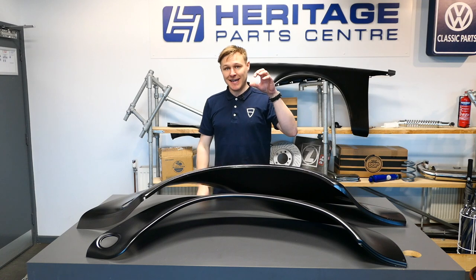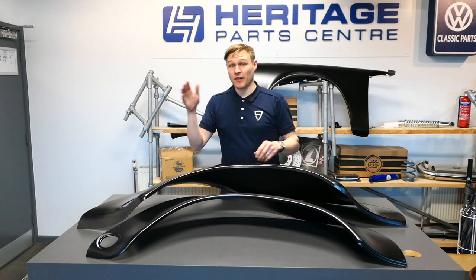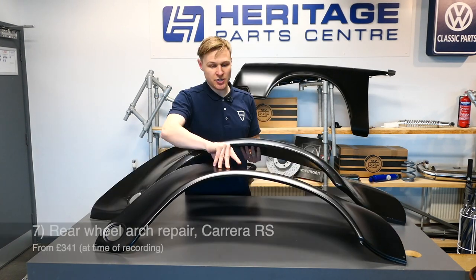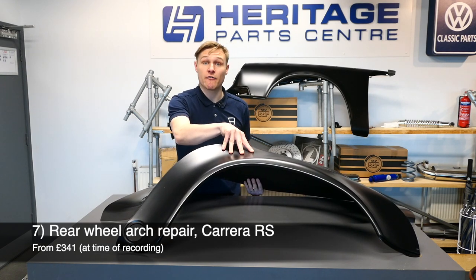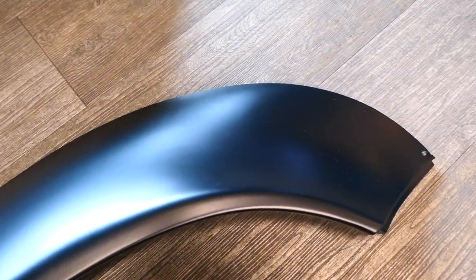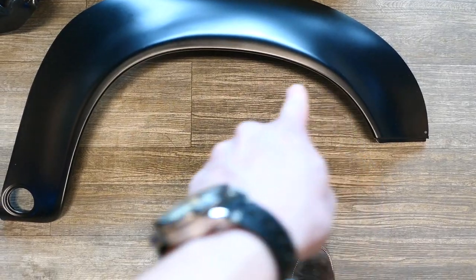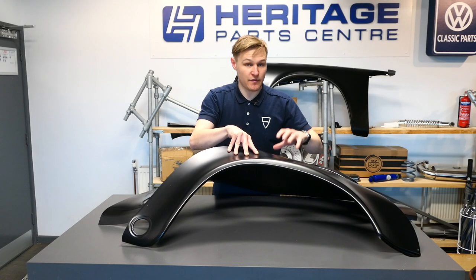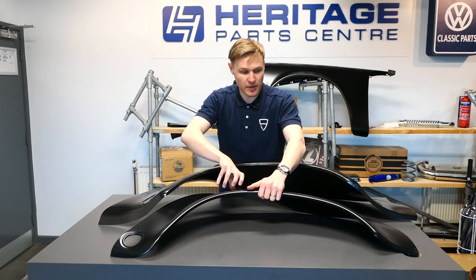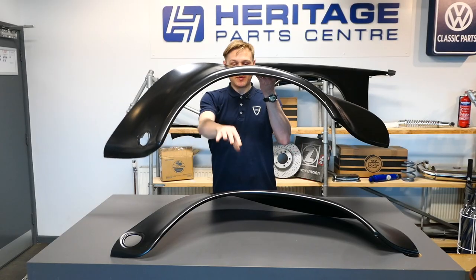Here we have two Dansk rear quarters for early 911s — applicable across the air-cooled range from 1965 to 1989, even the 964. The torsion bar cover is left on for context. This first wing has an RS profile: you can tell by the lovely slim arch outline and the distinctive pinch point at the 10 and 2 positions — a clear giveaway of a faithful RS replication. This Dansk RS arch is significantly cheaper than the equivalent Porsche Classic original part.